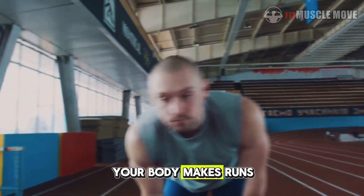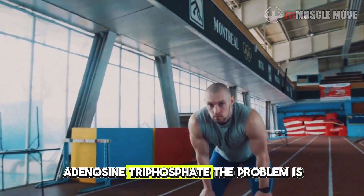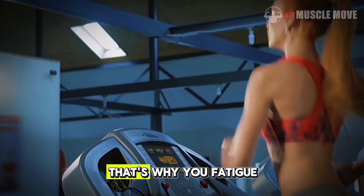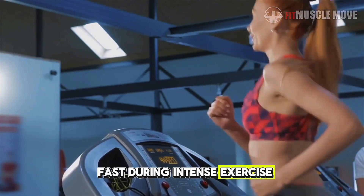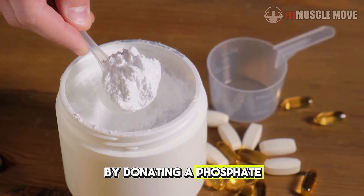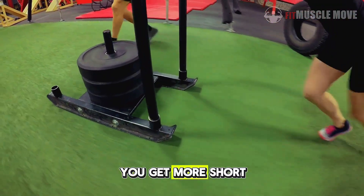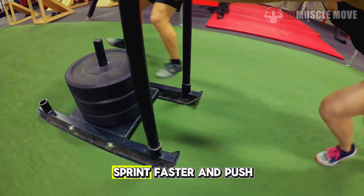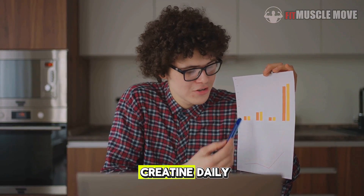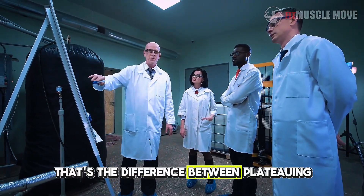Every rep, sprint, and jump your body makes runs on one simple energy molecule: ATP — adenosine triphosphate. The problem is your muscles only store a few seconds' worth of ATP, which is why you fatigue fast during intense exercise. Creatine fixes that by helping regenerate ATP faster, donating a phosphate group to rebuild used-up ATP molecules. The result: more short bursts of energy, allowing you to lift heavier, sprint faster, and push longer before exhaustion hits. Studies show athletes supplementing 5g of creatine daily can increase power output by up to 15% — the difference between plateauing and progressing.